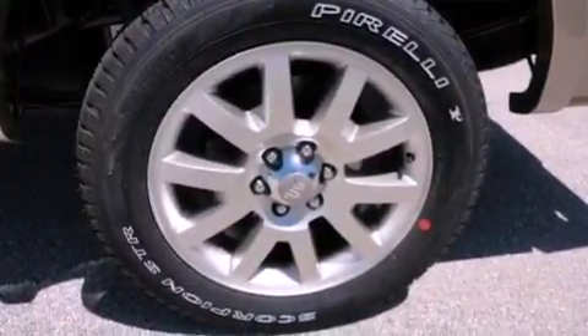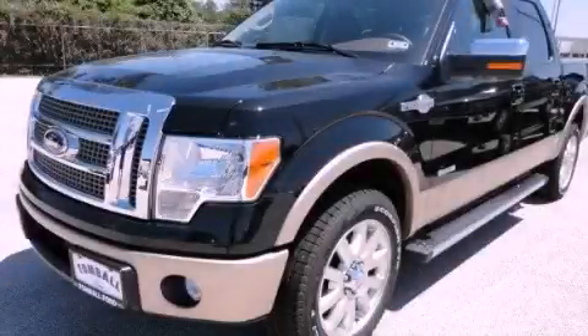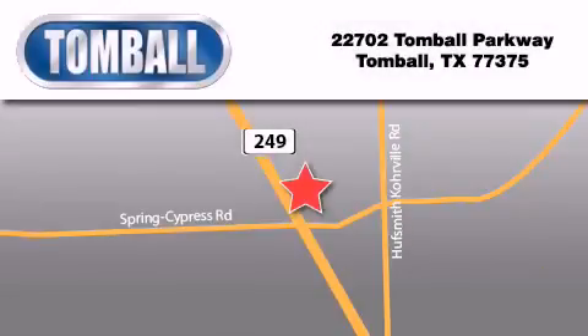This automobile won't last long at this price. Call and arrange a test drive now. Tombaugh Ford is located at 22702 Tombaugh Parkway in Tombaugh. Our goal is to exceed all of your expectations to ensure that you'll return for future visits.